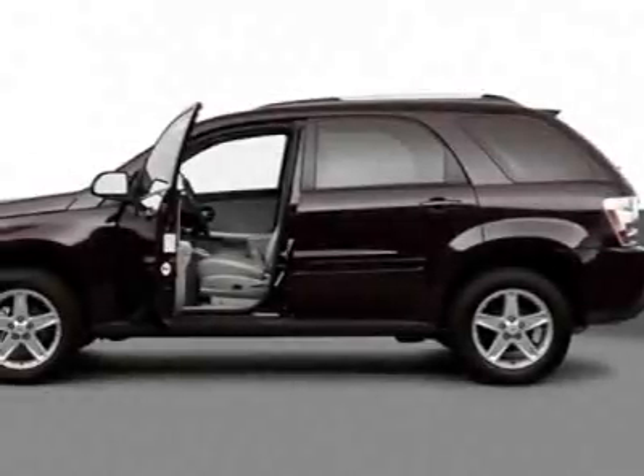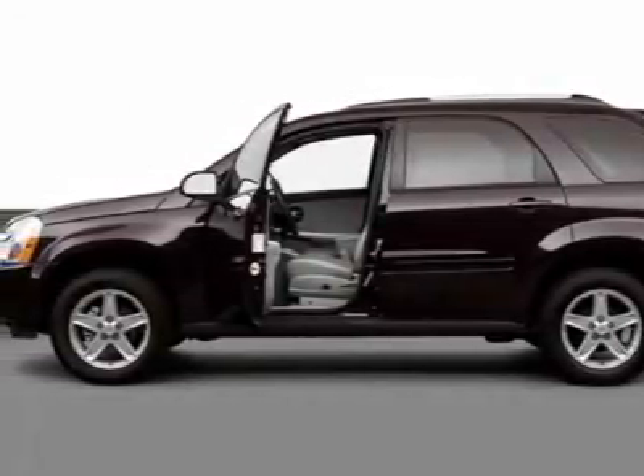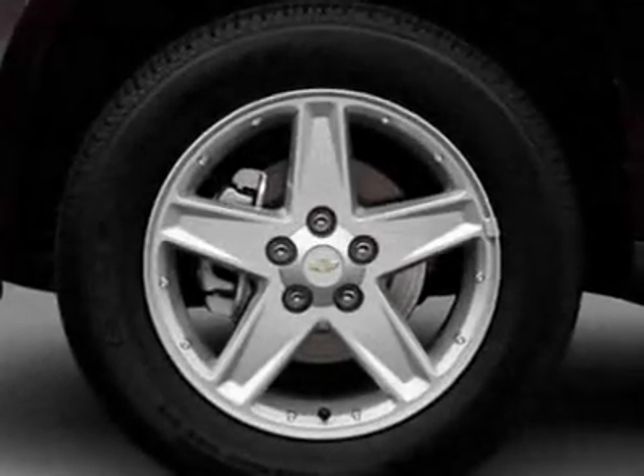Take a look at this 2006 Chevrolet Equinox. For your protection, this vehicle has a factory warranty.